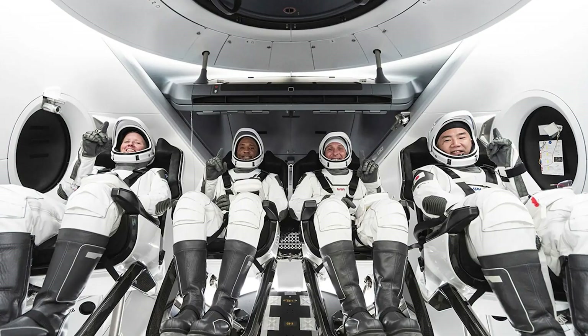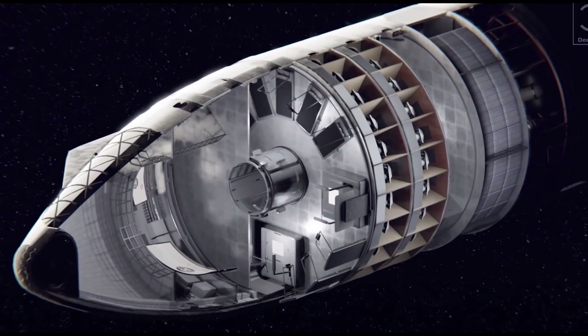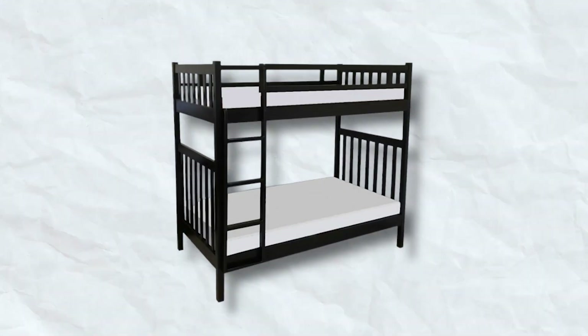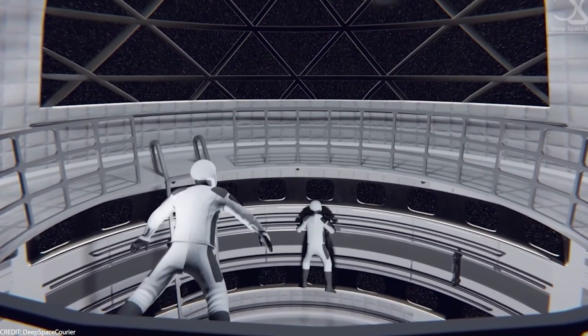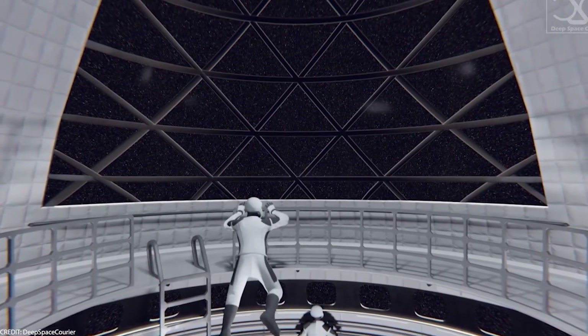Levels four and five offer more personal space. The fourth level is probably where the crew will sleep — not super fancy, but with decently sized compartments, possibly stacked like bunk beds. Level five could be the social hub: a hangout spot for relaxing, maybe with a large window for gazing at the stars.